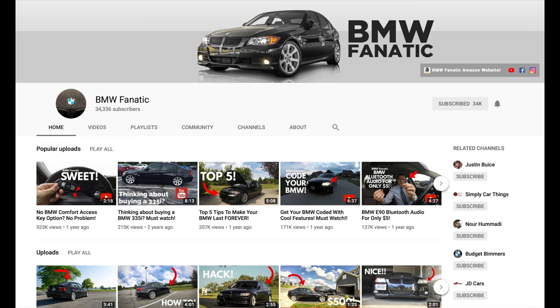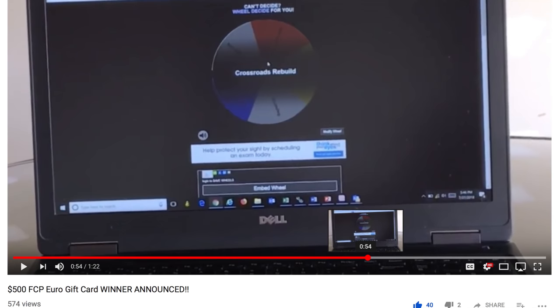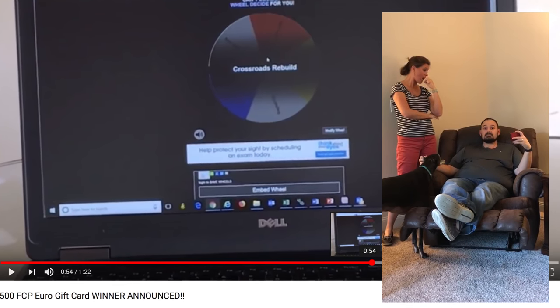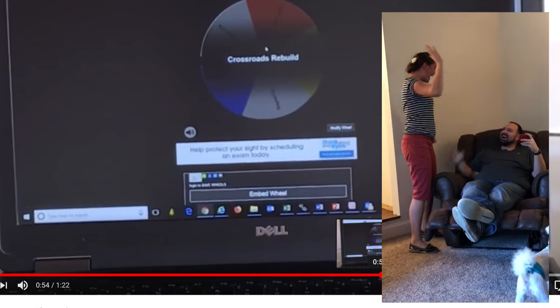Before I end this video, I also need to take a moment to thank BMW Fanatic on YouTube and FCP Euro. FCP Euro is a company that provides high quality parts for all sorts of European makes and models and they provide a lifetime guarantee on everything they sell. BMW Fanatic partnered with FCP Euro to do a $500 gift card giveaway and I was selected as the winner of that drawing. I am so thankful to both of them — this will go a long way toward buying parts for my new E36 BMW project as well as some parts for the E90 that we're still finishing up. Go support them by visiting his channel and shopping at FCPEuro.com — I'll drop a link in the description below.